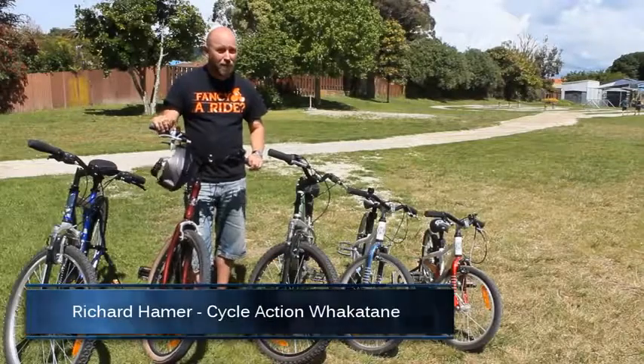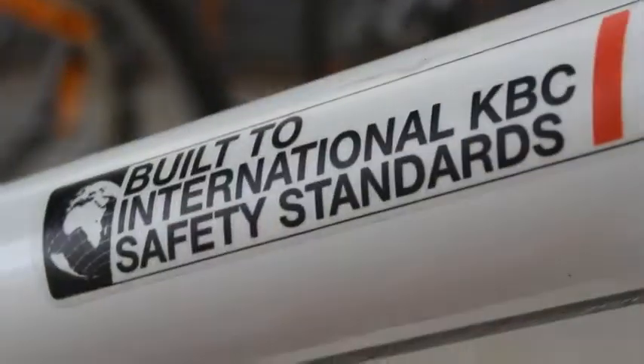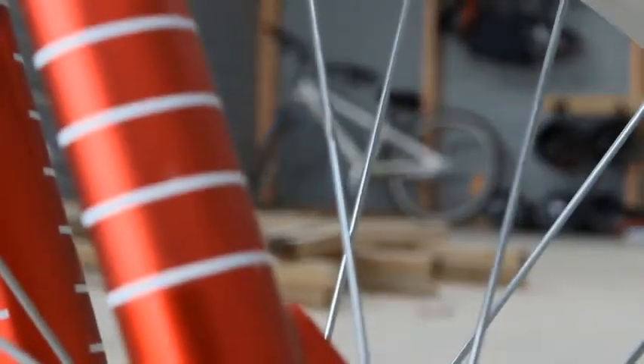Bicycles for Kids! The Bikes in Schools programme offers a range of bikes to cater for all levels. The BYK bikes are excellent entrance level bikes for young children entering school.